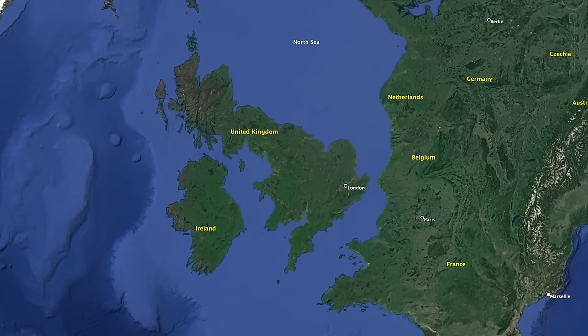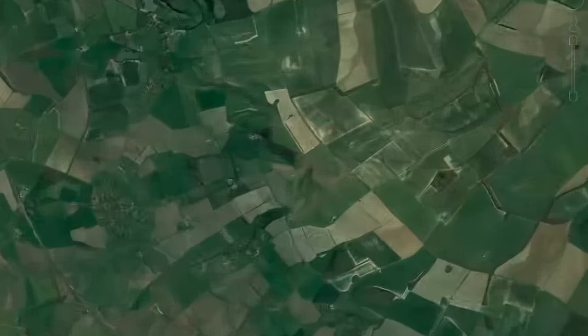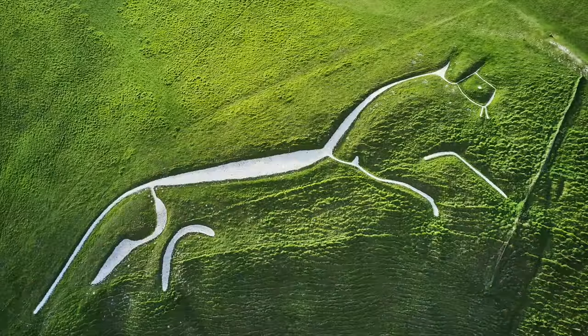In southern England, at the border of Oxfordshire and Berkshire, is one of those many British places where the distant past feels very much alive. Strange, old, beautiful, and still revealing new secrets to those who search for them.